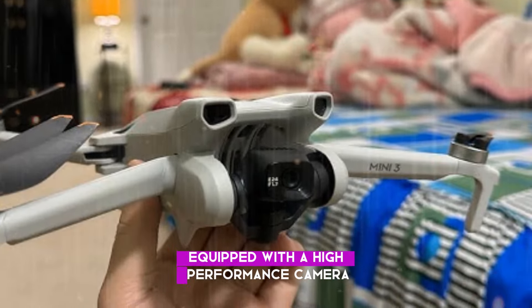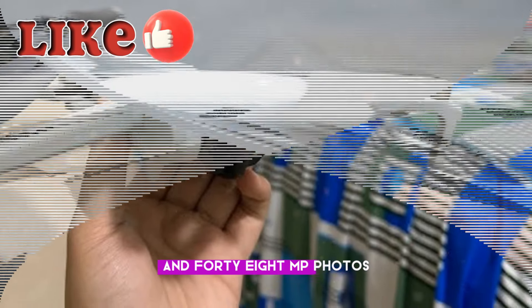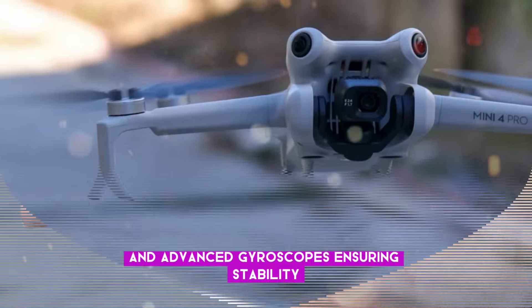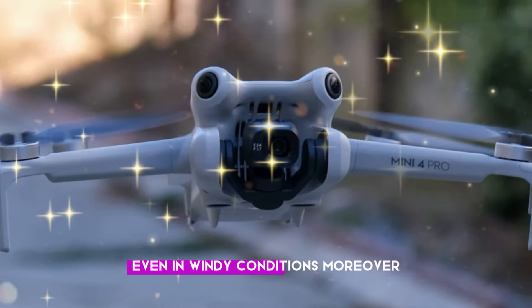Equipped with a high-performance camera, it captures stunning 4K videos and 48MP photos. With an extended battery life of up to 34 minutes and advanced gyroscopes ensuring stability, this drone delivers exceptional flight experiences even in windy conditions.